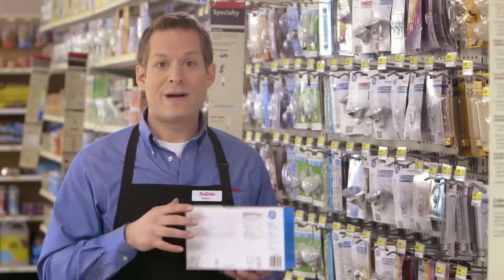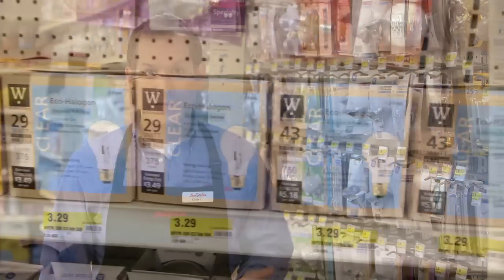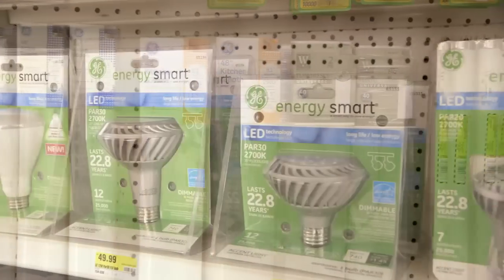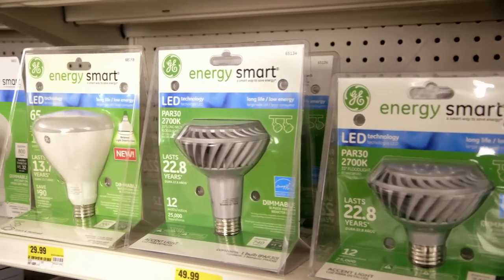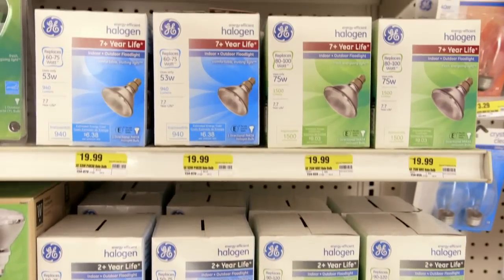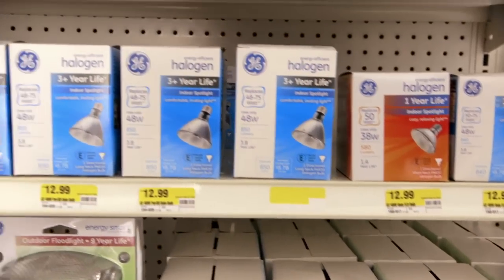Consumers shop based upon the socket they're trying to fill, so bulbs are merchandised by application. This makes it easier for customers to see all their options and find the bulb they need. For example, if a customer is looking for a flood light, all flood bulbs will be merchandised together, regardless of the technology.